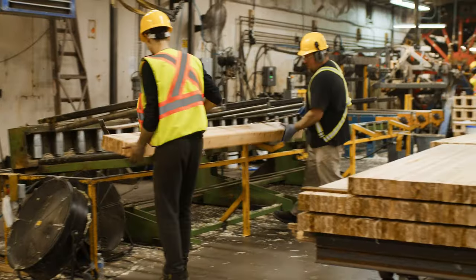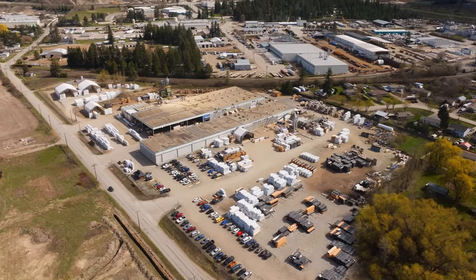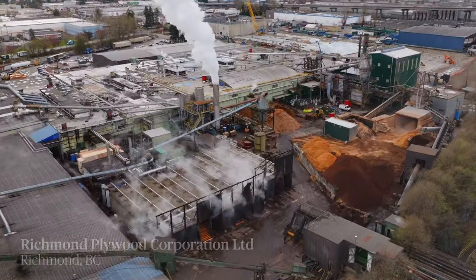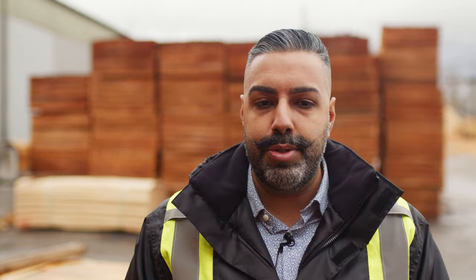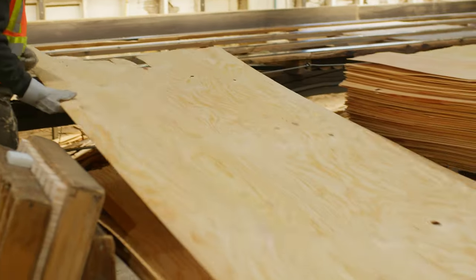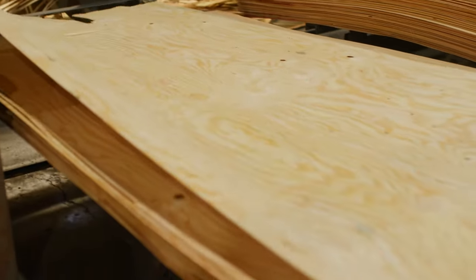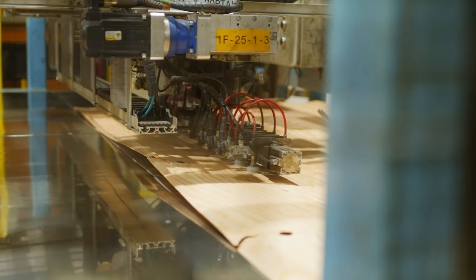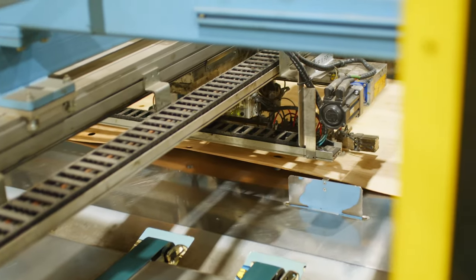I think it's important that we recognize how many jobs are included in the value-add component. We're trying to bring in innovative technology to make a value-added product. We're able to produce plywood at the same quality level we were able to years ago with old growth. AI technology is able to see defects, fix those defects, and use that veneer where manually it might have been thrown away.